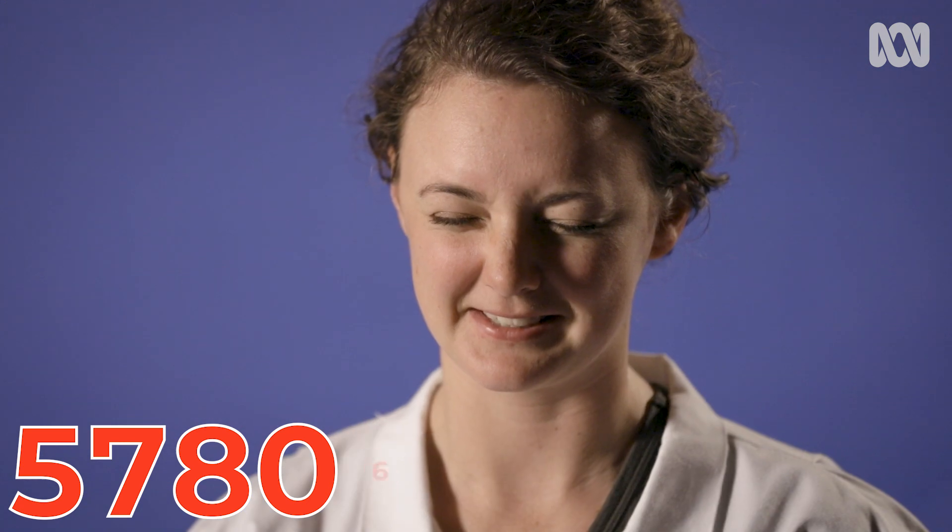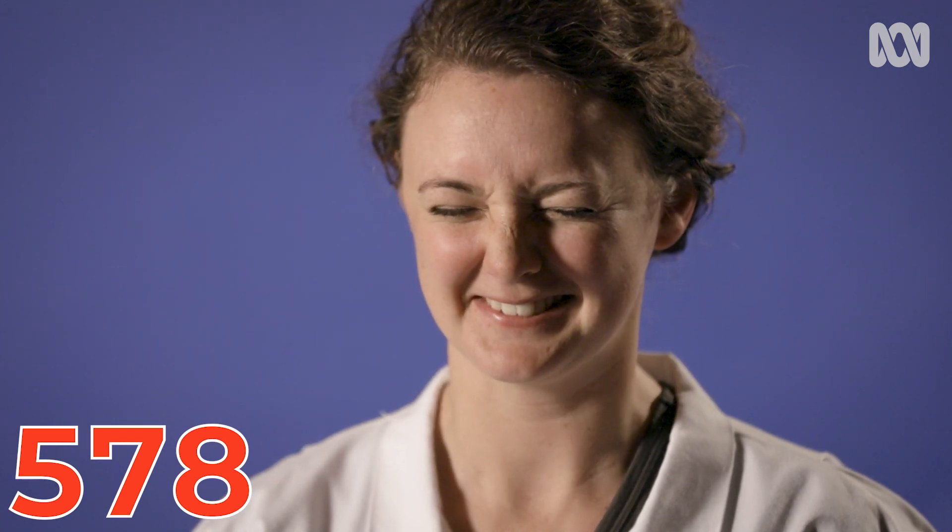Now we're going to get a little bit harder — we're going to add a new number in. Five, seven, eight, zero, six. Six, zero... Six, zero, seven, five, eight. So close. Not quite.